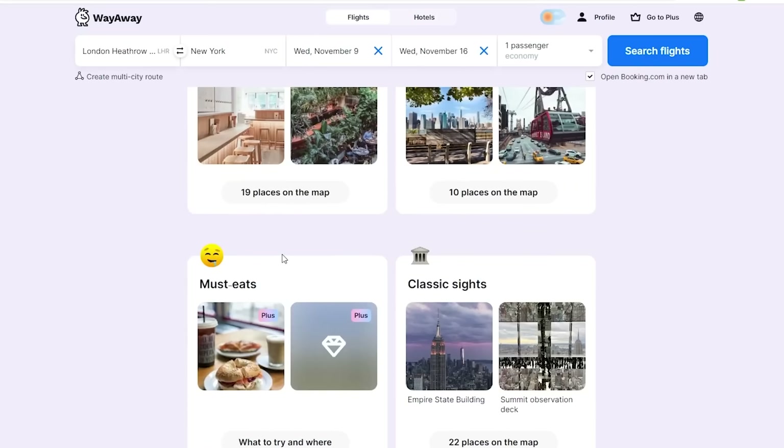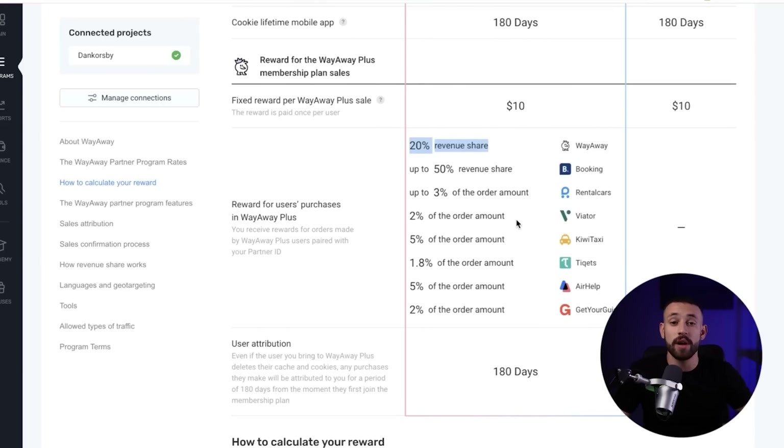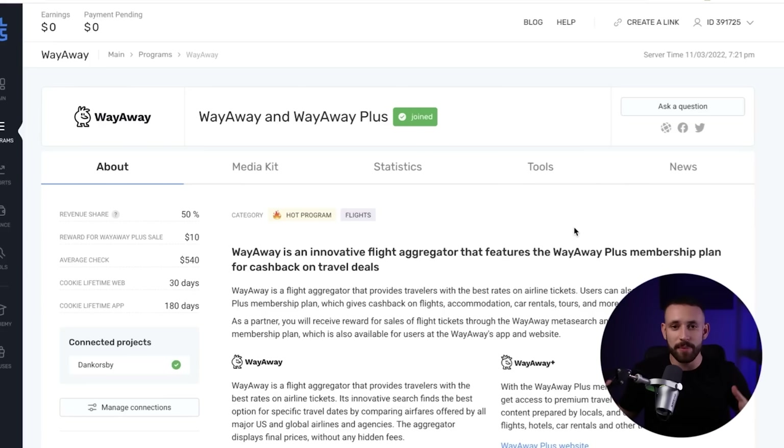Users can find the best prices and get cashback on tickets. They can also find featured posts, buy tours, or book hotels and get cashback — and you earn commission from everything they purchase. The commission is 20% revenue share from WayAway. For example, if they buy a $400 ticket, WayAway makes $100 and you make 20% of that — $20. If they book a $1,000 hotel, you get 50% commission — another $50.